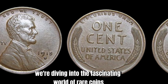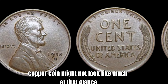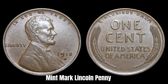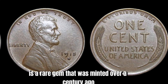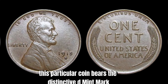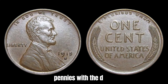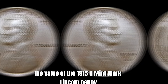Now we're diving into the world of rare coins with a look at the 1915 D Mint Mark Lincoln penny. This little copper coin is estimated to be worth a jaw-dropping $2.5 million. The 1915 D Mint Mark Lincoln penny was minted over a century ago in Denver, Colorado. Back in 1915, the Denver Mint only produced a limited number of pennies with the D Mint Mark, making them highly sought after by collectors. The value of this coin lies in its rarity and historical significance — with only a handful of 1915 D Mint Mark Lincoln pennies in existence, collectors are willing to pay top dollar.